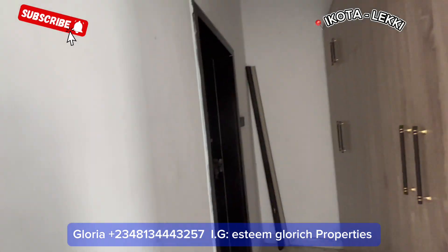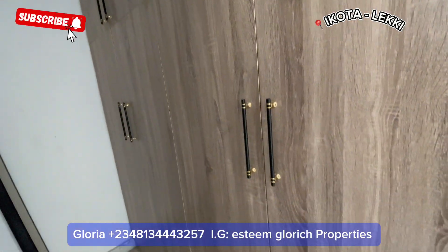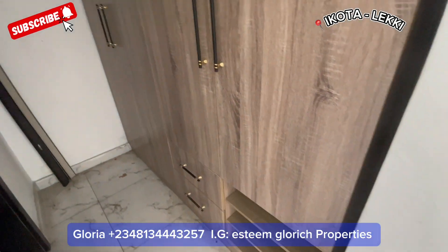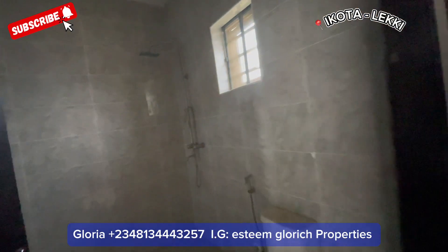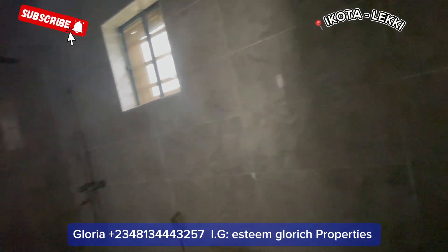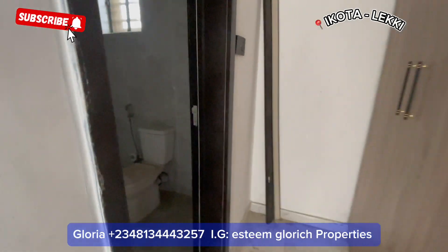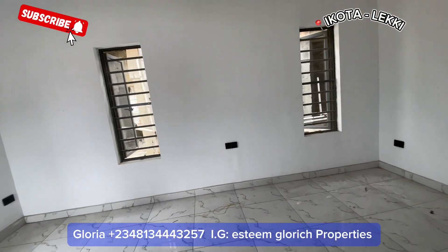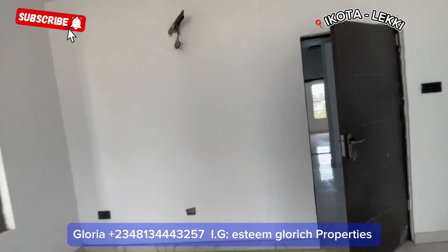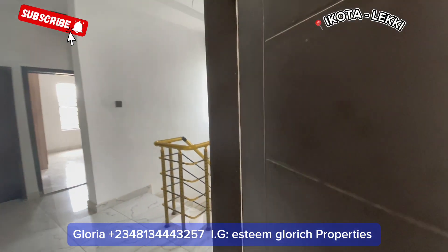We have this very fine chandelier here. Coming in, we also have a very fine, big wardrobe right here in the master bedroom, and the toilet is here as well — it's a very big one. Thank you for watching. My name is Anya Gloria of Esteem Glow Rich Property. Have a blessed day — I'll be waiting for your call.